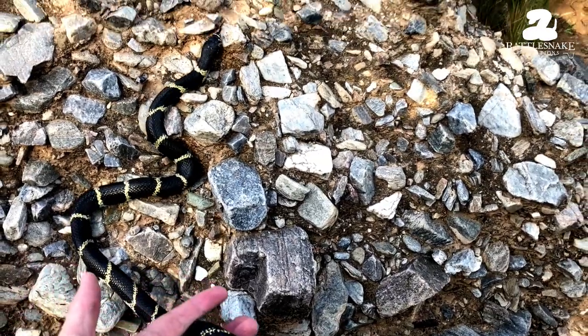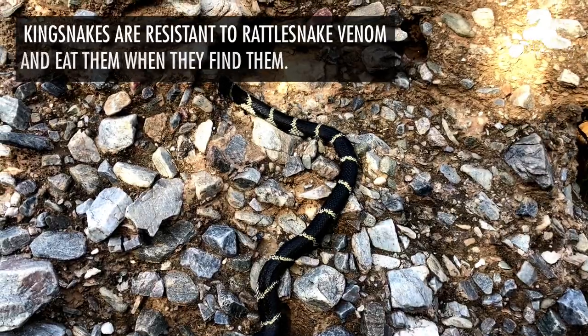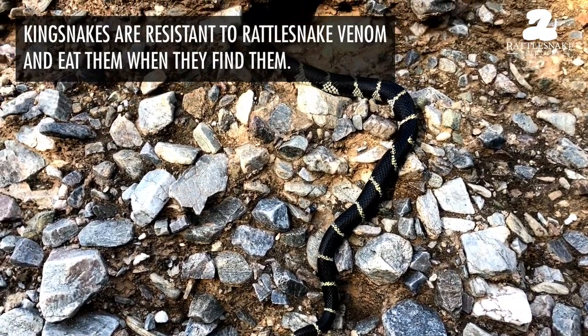Nice healthy king snake. A lot of people know they're eaters of rattlesnakes, so a lot of people really like to have them in their yard. But this one is being moved.